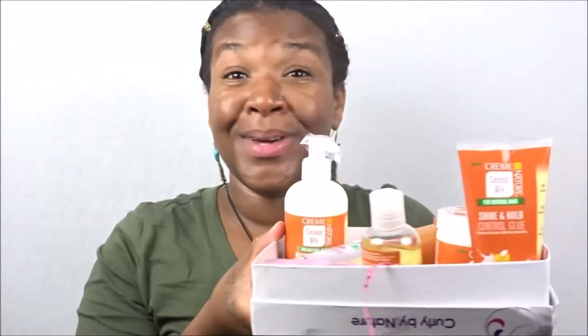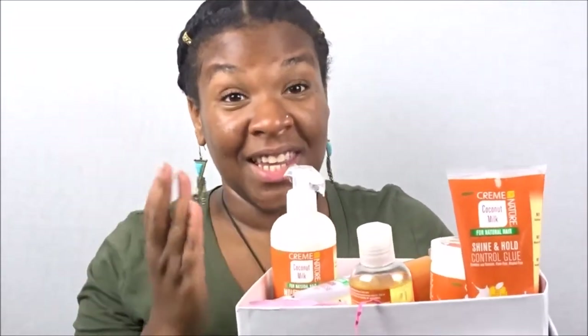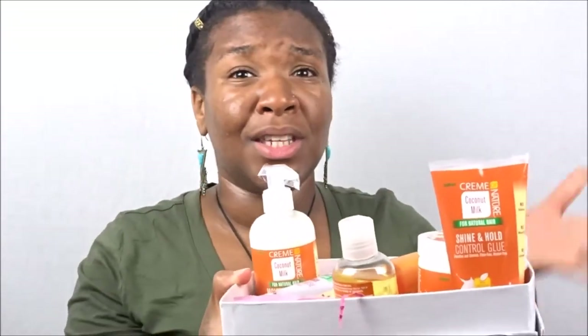So for the May 2018 Curl Kit, we received the Curl Repair Leave-In, the Shine and Hold Control Glue, the Essential 7 Treatment Oil, the Curl Quench Foaming Mousse, and last but not least, the Moisture Curl Hair Milk — a total of five full-size products for $25 a month. You cannot beat that with Curl Kit. If you're interested in signing up for the Curl Kit subscription, you can use my link down below in the description box to save 10% off of your first Curl Kit.